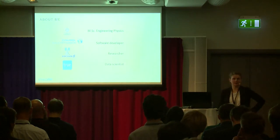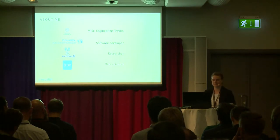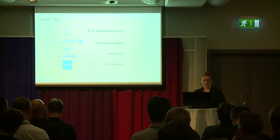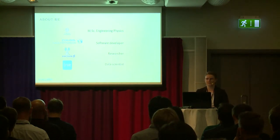A little bit about me. I took my master's degree in engineering physics from Uppsala University back in 2006. Immediately after that I worked as a software developer at a company called Comsol Multiphysics, where I worked on developing meshing algorithms in C++.